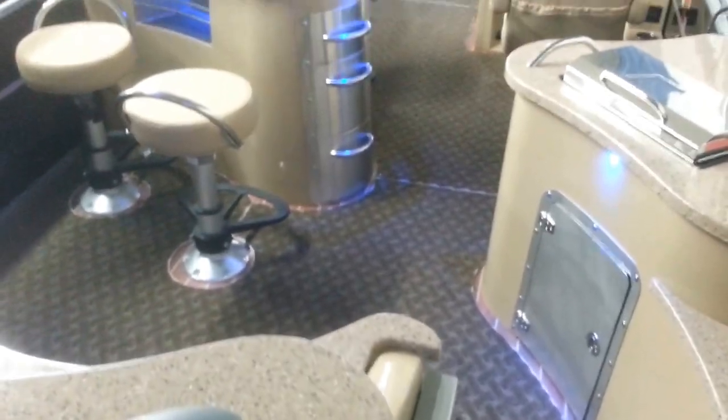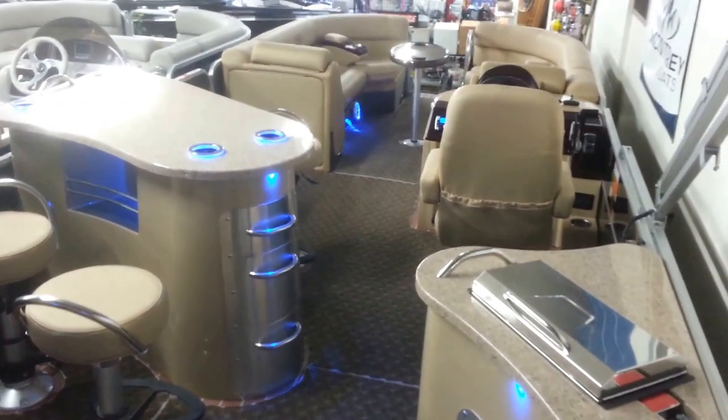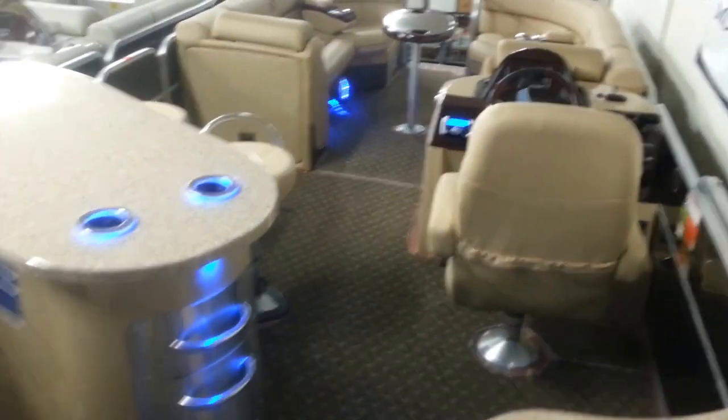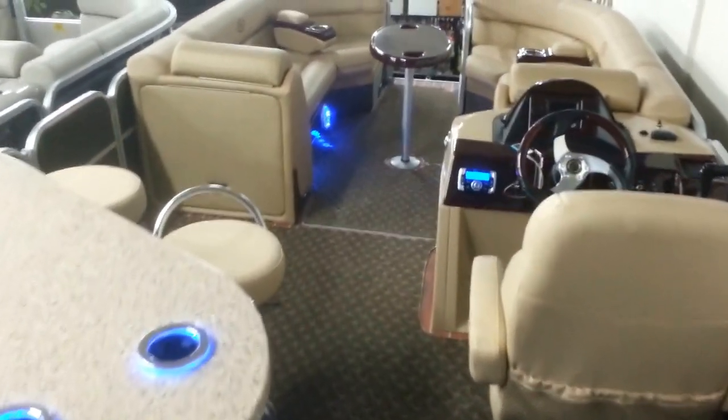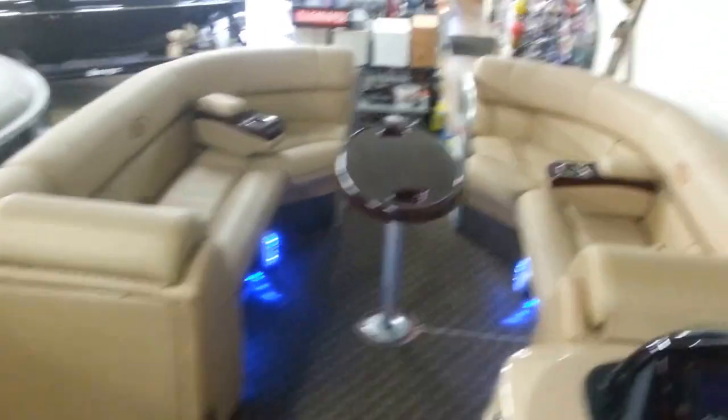This is the 724 Entertainer. For more questions on this boat, please contact us at 775-359-2363. Thank you.